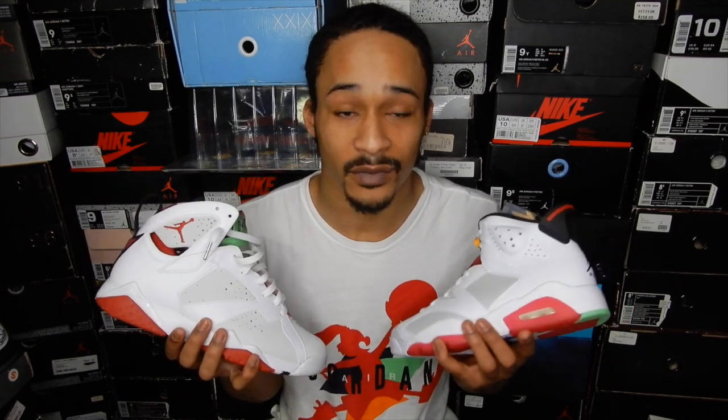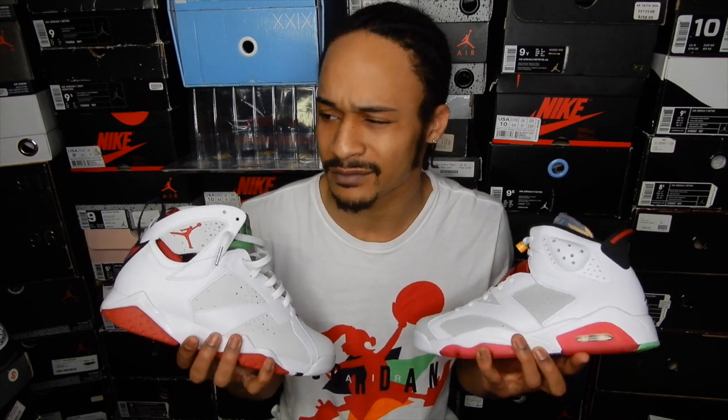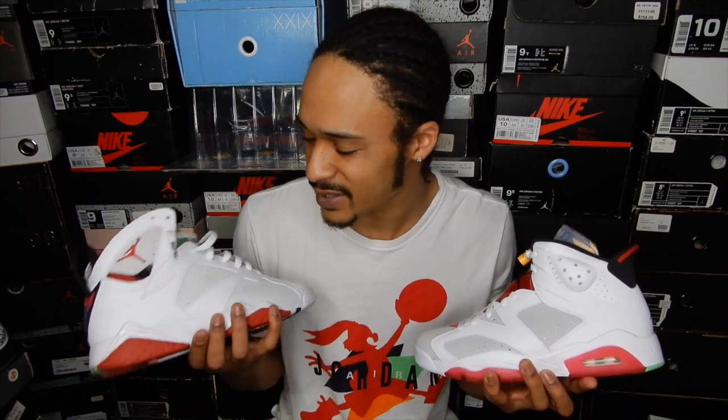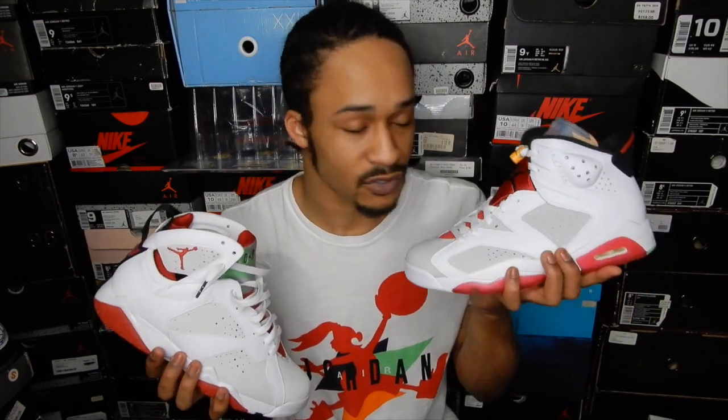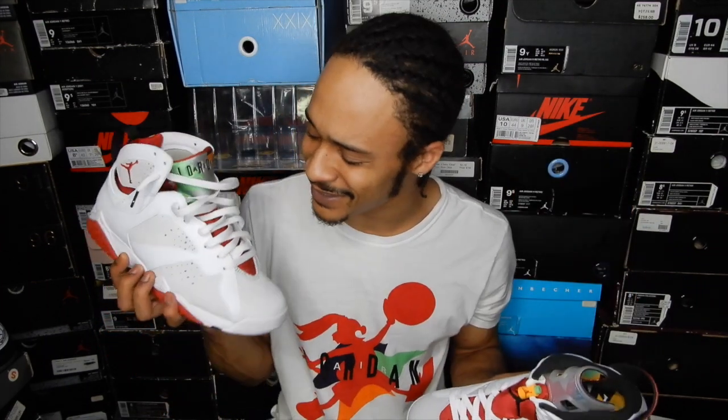That's actually the exact reason why I sold my Hare 1s. Love the Hare 1s, fire colorway — but when I had them, every time I thought about wearing them, I'm like, you really about to wear the 1s instead of the 7s? I feel like it's going to be the same thing with these. These are really nice, but there's going to be too many times where I'm like, I'm about to wear the 6s — and then it's the 7s.